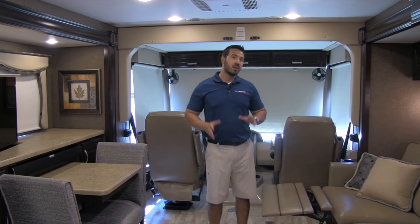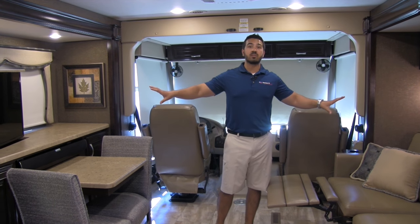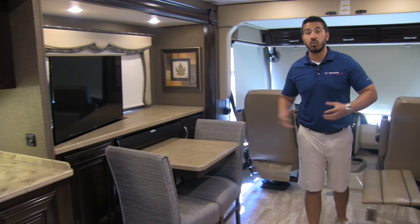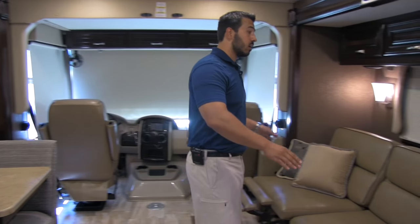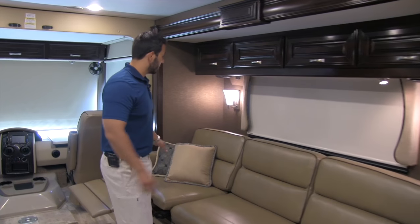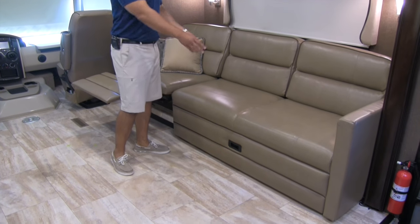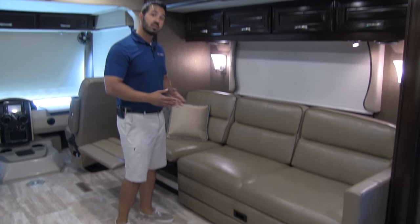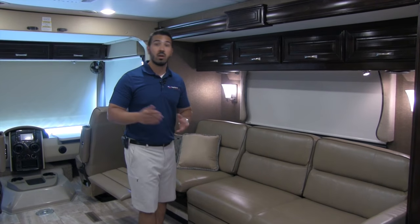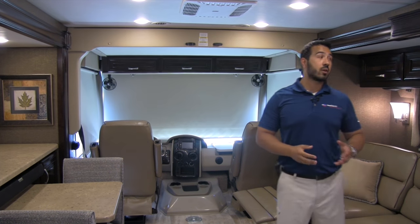Welcome to the beautiful inside of the 2016 Thor Challenger 35HT. It may be the smallest in the Challenger lineup, but it still has ample space. You get dual opposing slides — one of them a full wall slide — which really opens it up. Starting on the main slide, you have your couch with a recliner as well as a tri-fold sofa that folds out into a bed for extra sleeping space. Up front you're also going to have a queen bed that drops down over your cab.